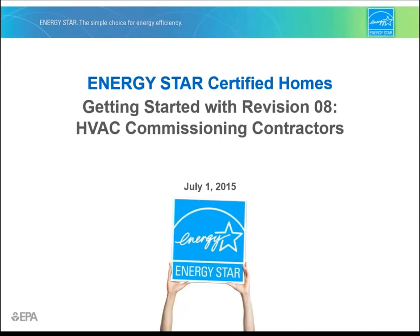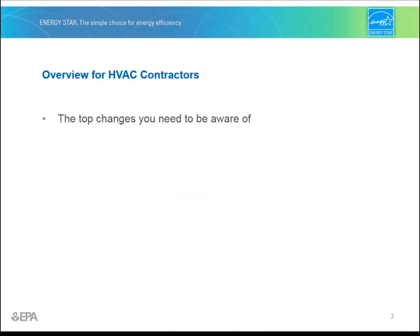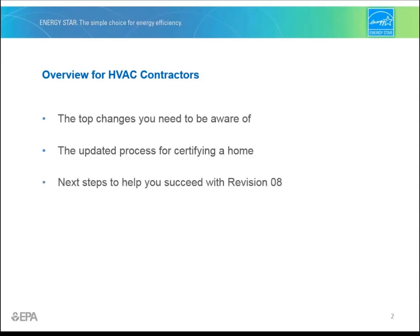Are you an HVAC contractor working on ENERGY STAR certified homes? Watch this short presentation to get you started with the latest improvements to the program called Revision 8. We'll cover three topics: first, the top changes you need to be made aware of as the HVAC commissioning contractor; second, the updated process for certifying a home and the role you'll play; and third, next steps including additional resources to help you succeed. Let's get started.